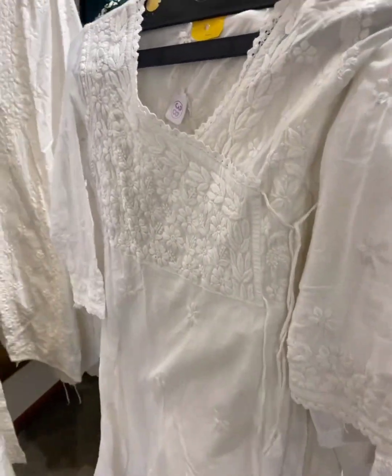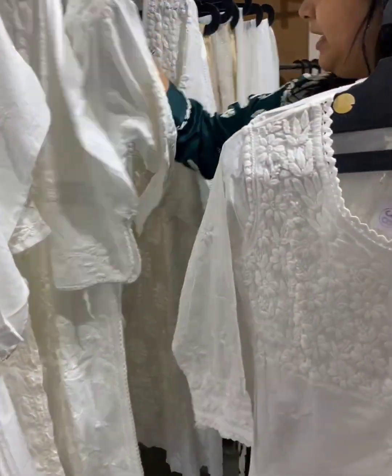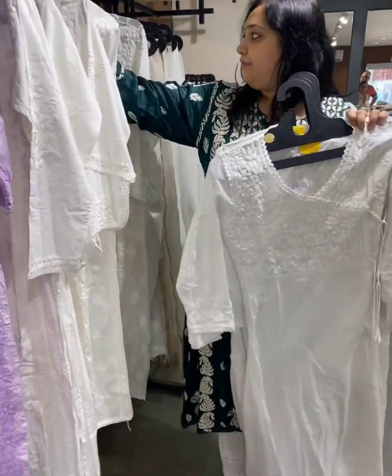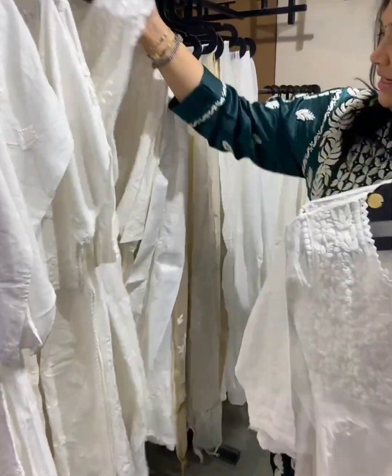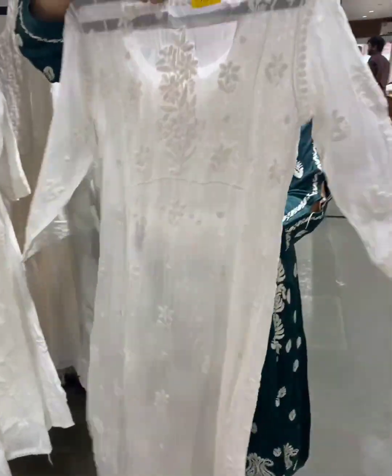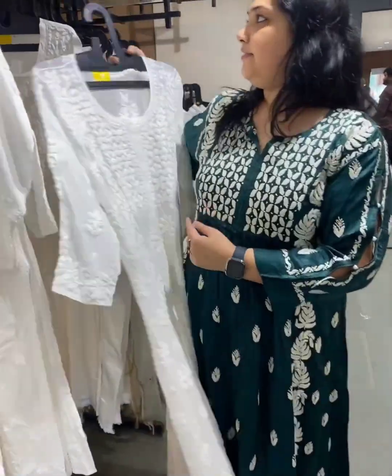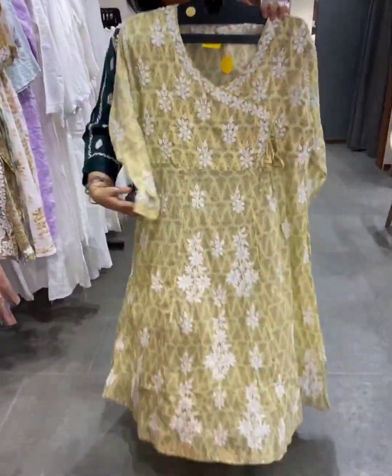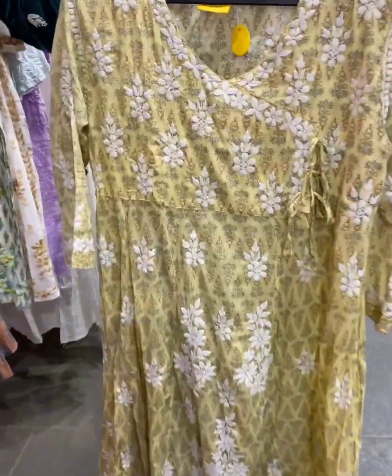These are completely dyeable. Low length options are available — something like this you can wear as a one-piece also. Something on a heavier fabric that you can wear as well. Look at the bags — beautiful! You have these beautiful prints which are floor-length Lucknowi styles.